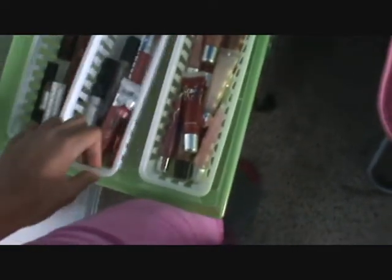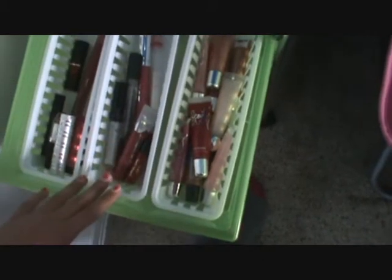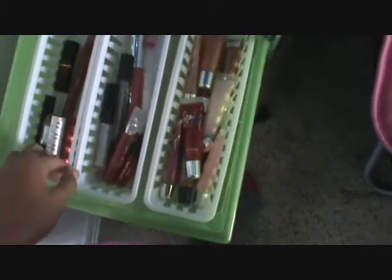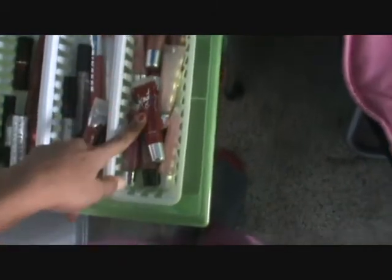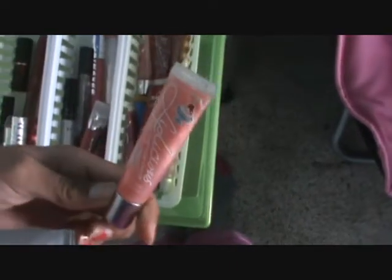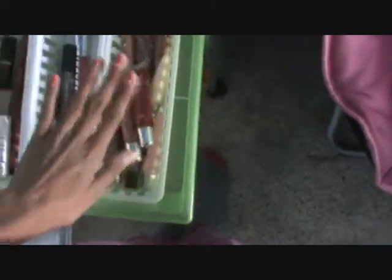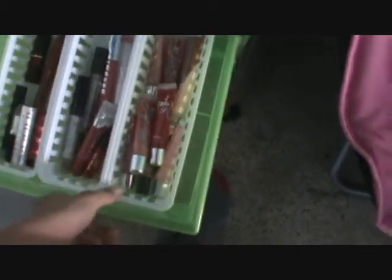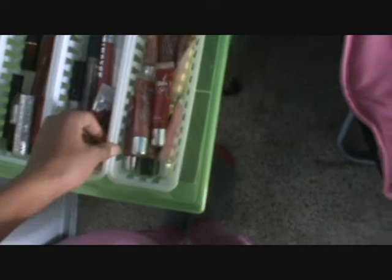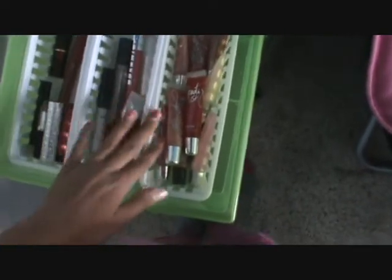By the way, these baskets are all from Walmart and they're super inexpensive — they come in like a pack of three for a dollar or something. Here I just have all of my tube lip glosses, which are my Beauty Rush Lip Glosses and my Lipalicious Lip Glosses. These are amazing, I love these for school. They're just really easy to stick in my purse for everyday wear.